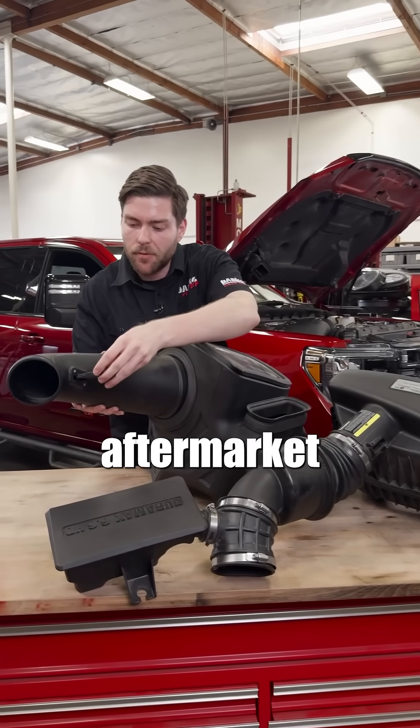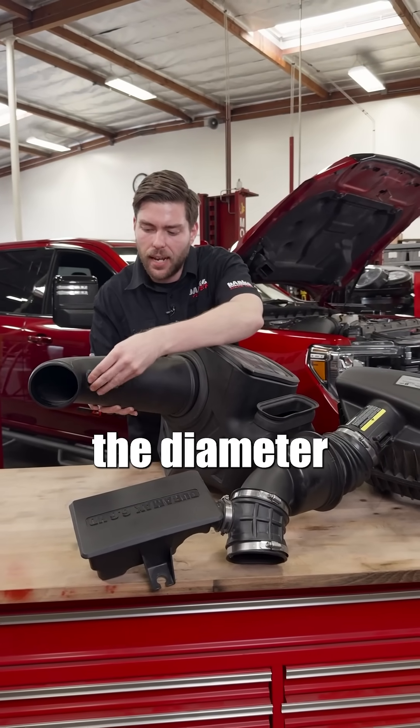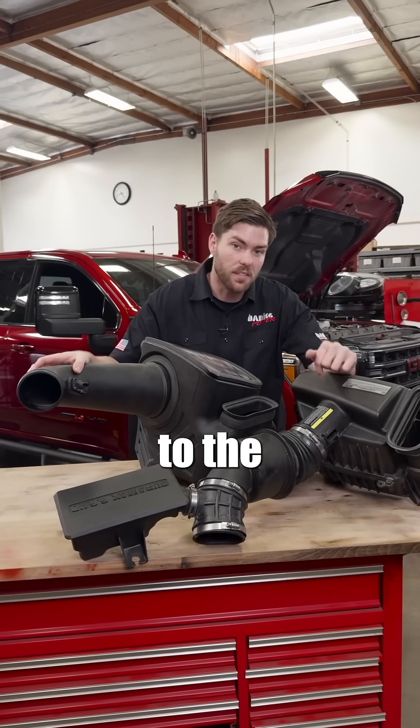In order to prevent the check engine light, aftermarket intake manufacturers will match the diameter and ultimately airflow to the stock system.